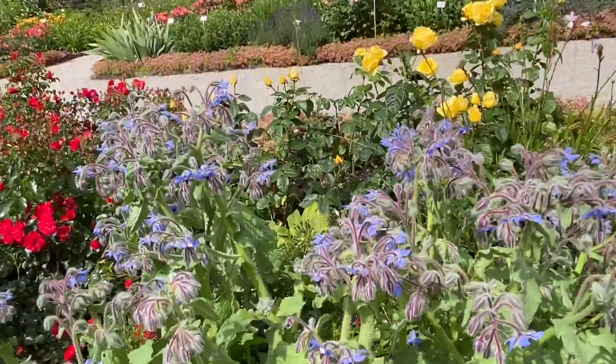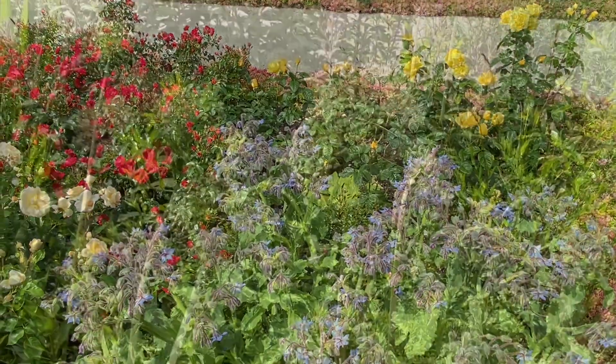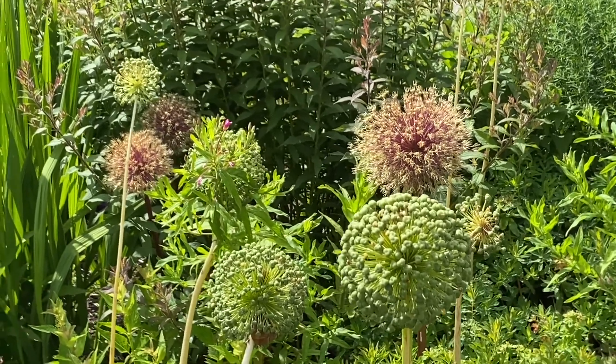The bees love the borage. This stuff just looks like it's out of space — amazing what nature can do.